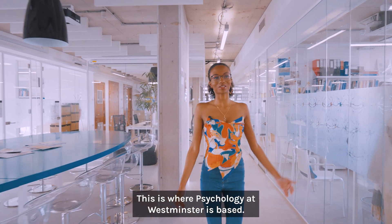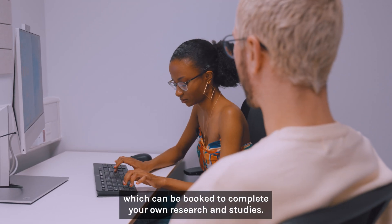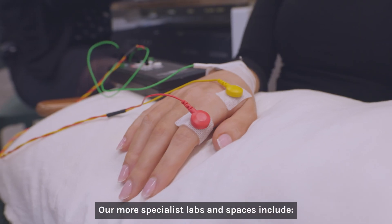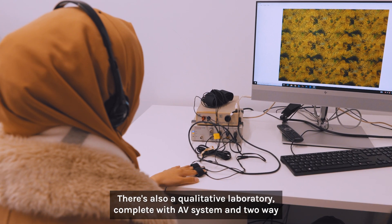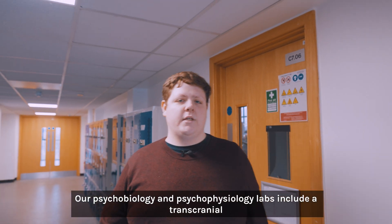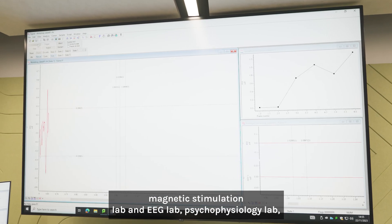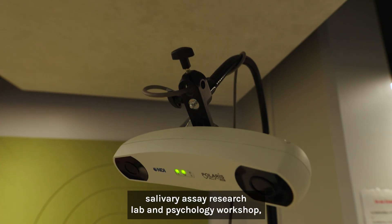This is where Psychology at Westminster is based. We have a range of psychology research cubicles which can be booked to complete your own research and studies. Our more specialist labs and spaces include our sound-attenuated eye tracker laboratory, a qualitative laboratory complete with AV system and two-way mirror for observation studies, and our psychobiology and psychophysiology labs, including a transcranial magnetic stimulation lab and EEG lab, as well as a psychophysiology lab and salivary assay research lab.